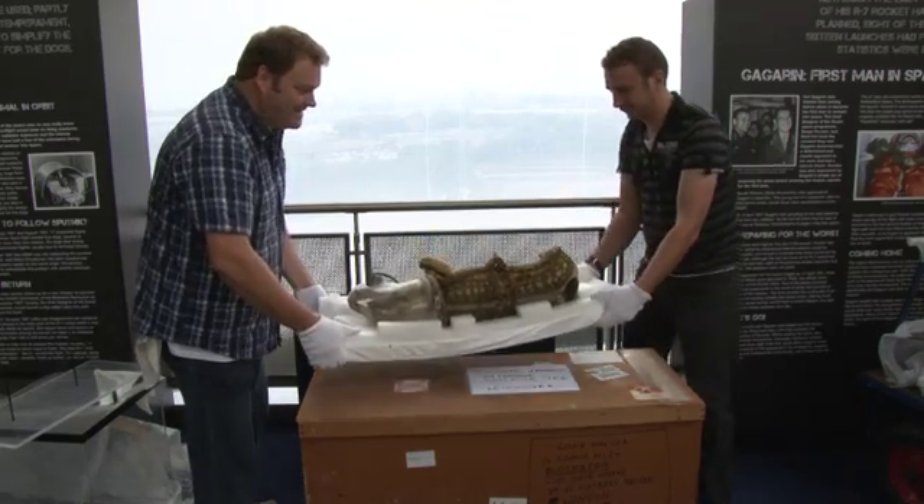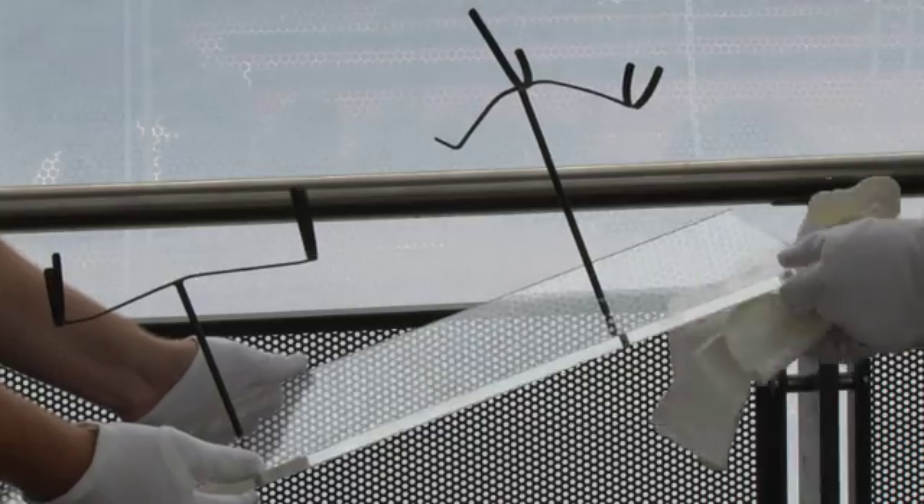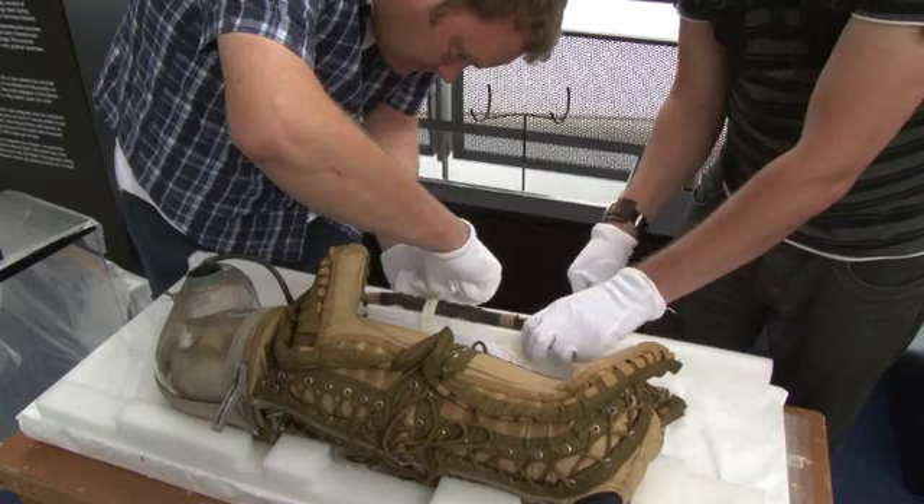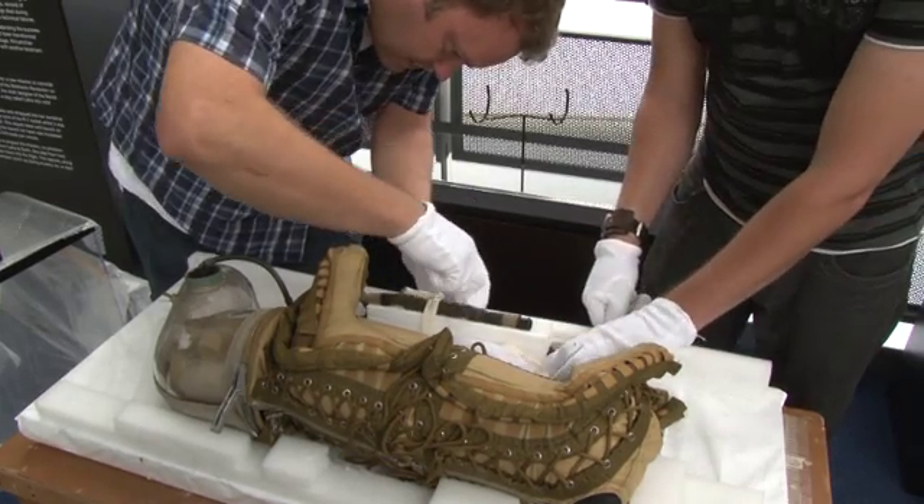There were only a couple of accidents where dogs died, and this is sort of the precursor to Laika the dog's flight, when she actually went and orbited the Earth in a capsule rather than in a suit.